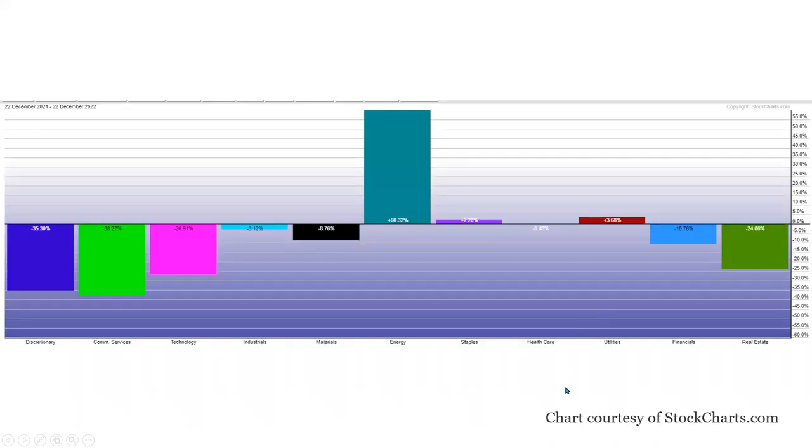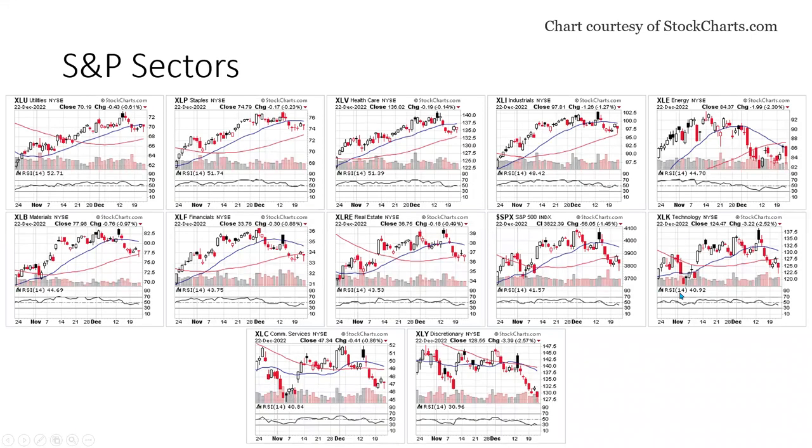Looking at the one-year performance of the S&P sectors, we can see the only game in town at this stage is energy. Even staples and utilities have given up a little bit, and the rest of the sectors are just not even in the ballpark. In the two-month performance view, utilities, staples, and healthcare — which are very defensive in nature — are still leading the momentum side, with industrials and energy following up. If we look at the S&P index as the benchmark, everything to the left is outperforming, everything to the right and below is underperforming. Technology, communications, and discretionary are still underperforming — these three really make up the growth sectors. So growth is underperforming, while defensive and value are outperforming the benchmark.